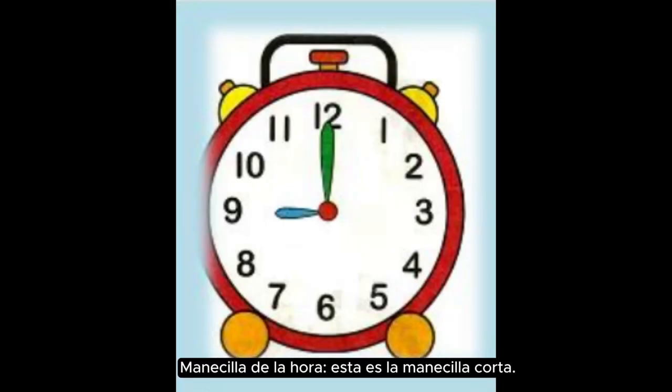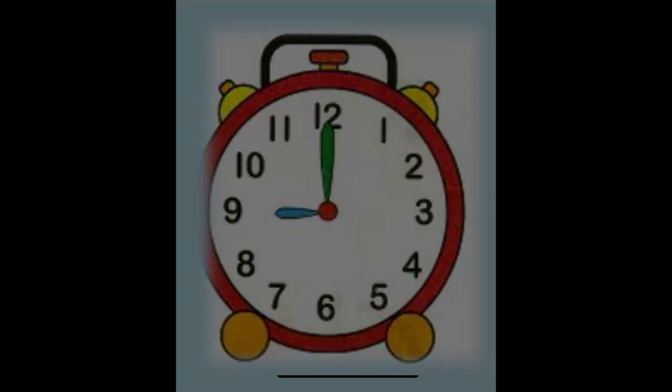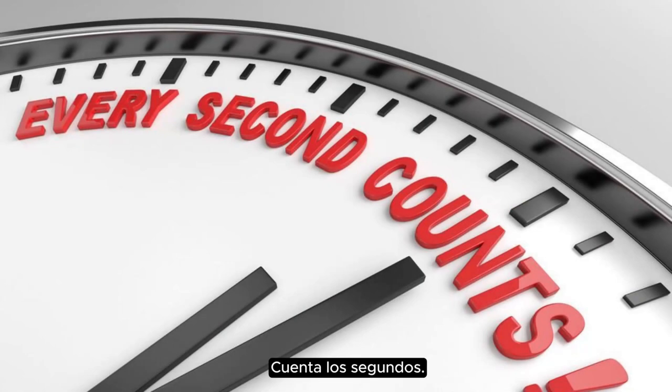The hour hand is the short hand — it points to the hour. The minute hand is the long hand — it points to the minutes. Sometimes there's a very thin hand that moves really fast; it counts the seconds.